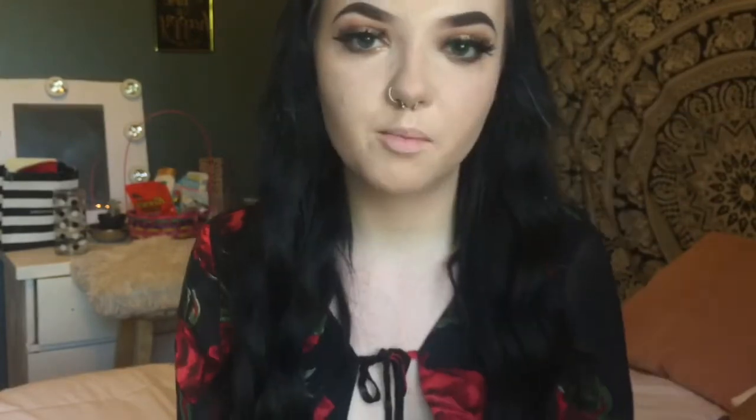Now we're going to finish my blush, highlight, and powder. I'm going back in with the True Blend Powder from CoverGirl using this brush — I didn't like the Bare Minerals brush because it shed a lot. Now I'm going in with the Too Faced Sweethearts Blush and this ELF angled blush brush and applying that to my cheeks.